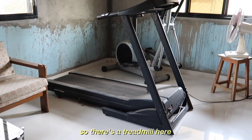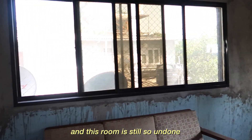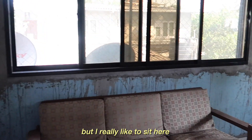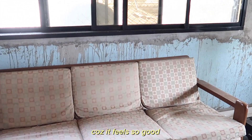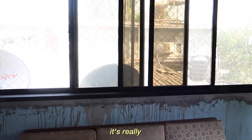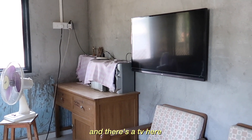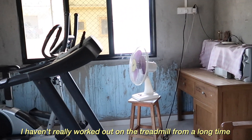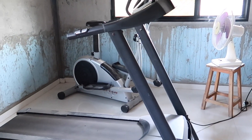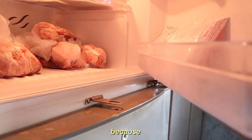So there's a treadmill here and an elliptical. This room is still so undone, but I really like to sit here and read when it's the rainy season because it feels so good. It's really windy and nice. And there's a TV here to watch while I work out, though I haven't really worked out on the treadmill for a long time.